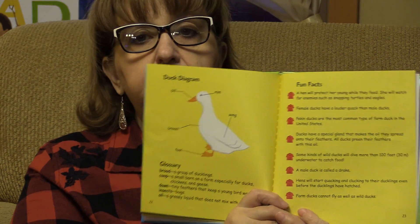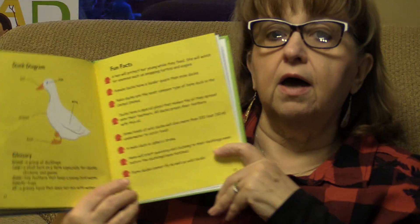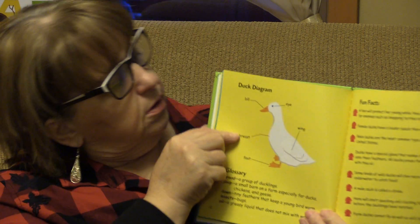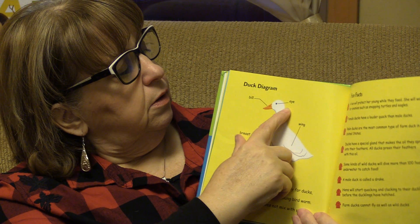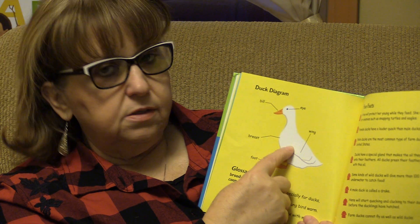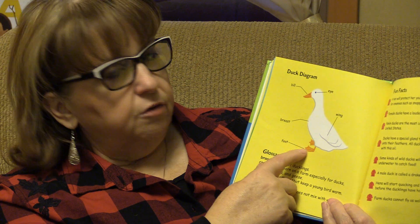Now this page just tells us some things about the book, so we're going to go over these things. We'll read about the duck parts. See here? We've got a duck bill, an eye, the wing, the breast, and the foot.